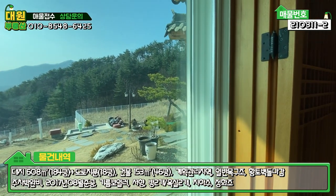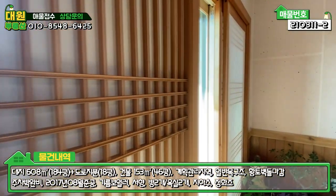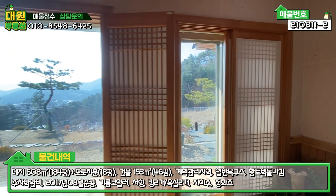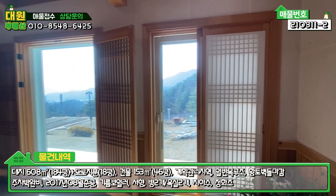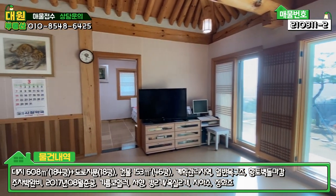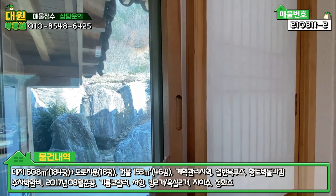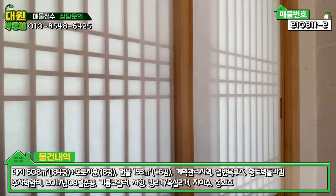단열에 신경 쓴 것도 보시면 이중창 4중유리 샤시를 먼저 대시고, 그 안에 내부적으로 문을 하나 더 해서 3중으로 보온이 된다고 보시면 되세요. 바닥에 맥반석도 까셨고 창호에도 신경을 쓰셔서 시공하셨기 때문에 겨울철에는 전혀 문제없이 보낼 수 있을 것 같아요. 이쪽에 창이 또 있는데, 집의 뒤편을 보실 수 있게끔 창을 내놓으셨구요.